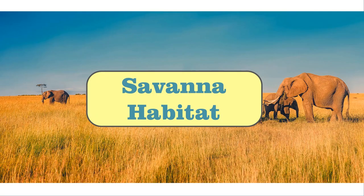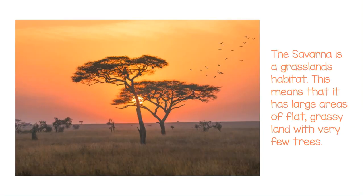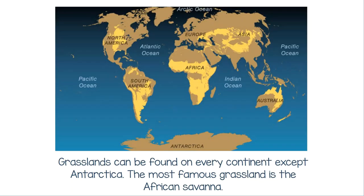The Savannah Habitat. The Savannah is a grasslands habitat. This means that it has large areas of flat grassy land with very few trees. Grasslands can be found on every continent except Antarctica. The most famous grassland is the African Savannah.